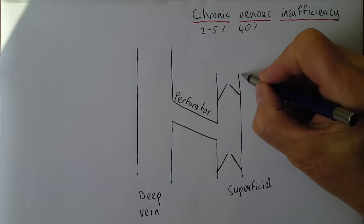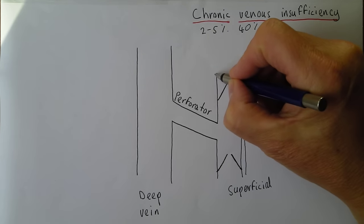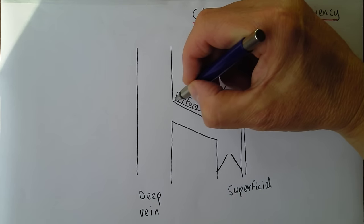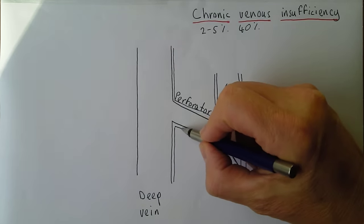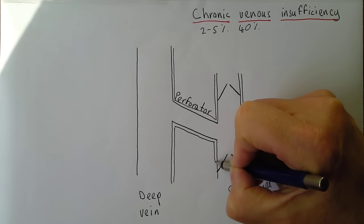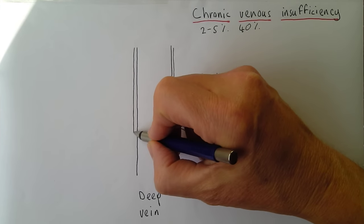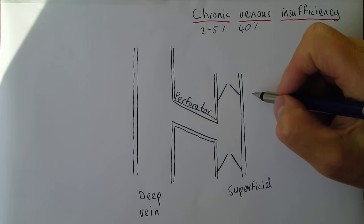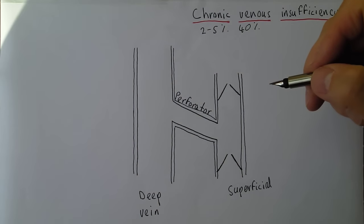The vein walls themselves are somewhat thicker, comprising the tunica media and tunica externa. The walls aren't as thick as arteries, but they are reasonably substantial — substantial enough that you have to push your needle through them when performing venipuncture.